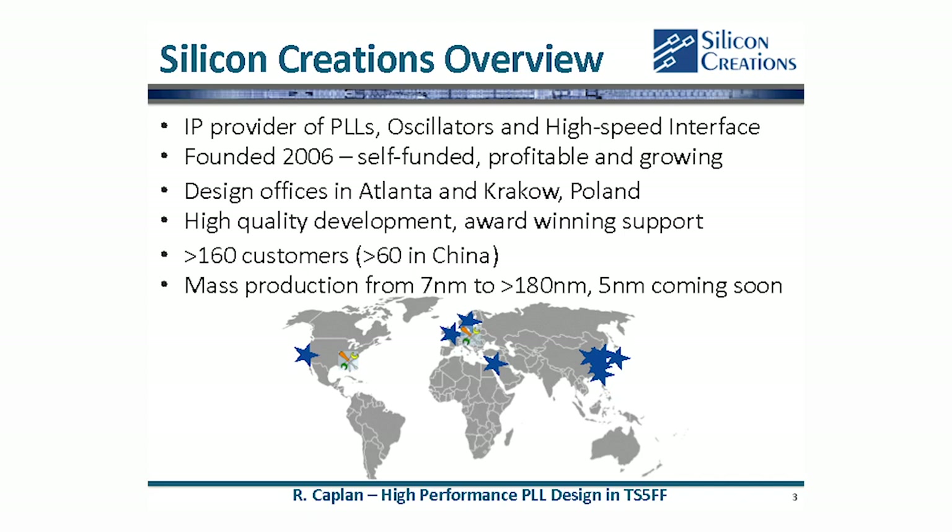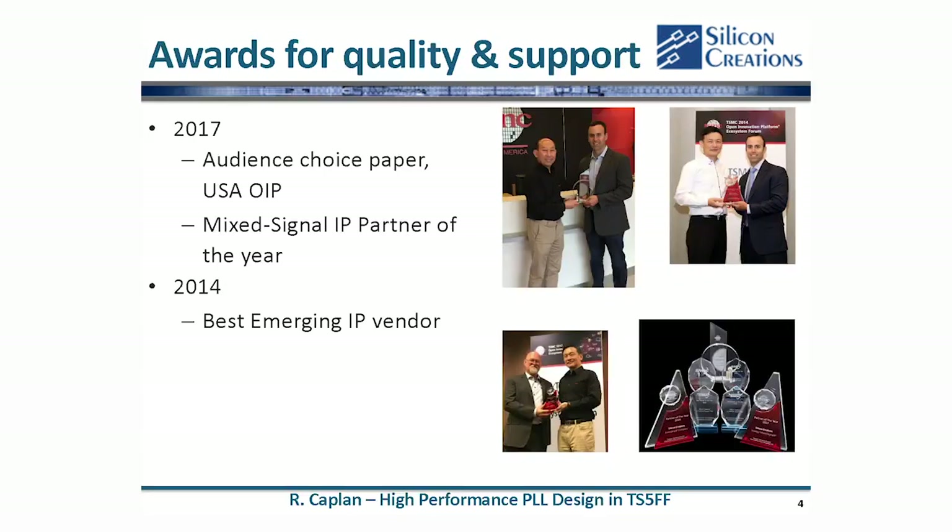Silicon Creations is a mixed signal IP design company. We specialize in high-performance clocking and high-speed data — PLLs and SERDEs. We have a variety of IP in all different process geometries with TSMC, from 180 nanometer all the way down to 5 nanometer. We started 12 years ago, but in the past 4 or 5 years we've really seen our production volume skyrocketing here at TSMC.